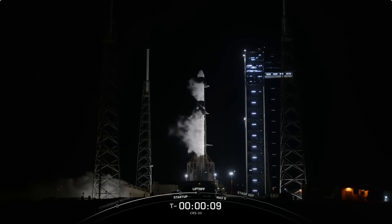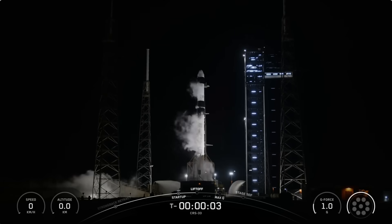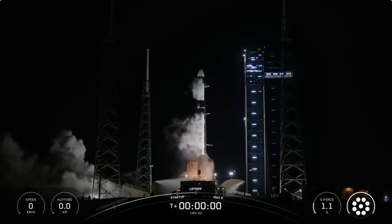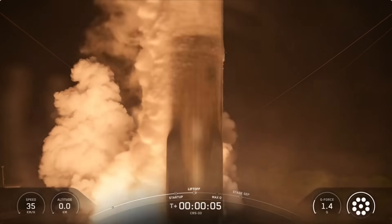T-minus 10, 9, 8, 7, 6, 5, 4, 3, 2, 1, ignition, and liftoff. Go Falcon, go Dragon. And liftoff.